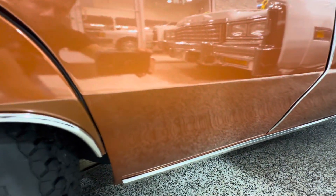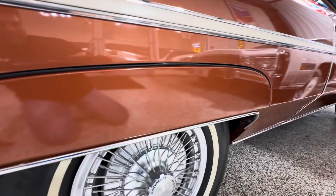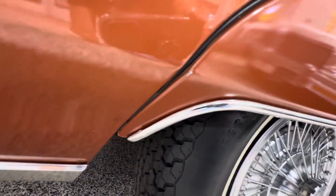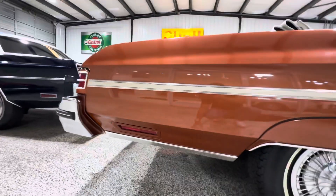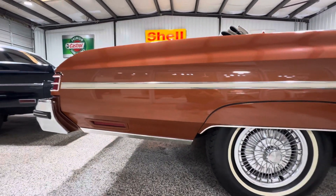I see no scratches, and the client said chips on the fender skirt — so there's the fender skirt. I see one chip at the very, very end right there, but other than that, I don't see anything.